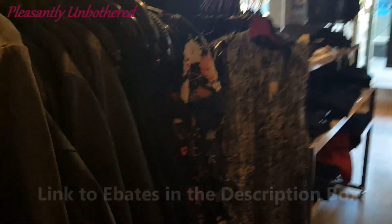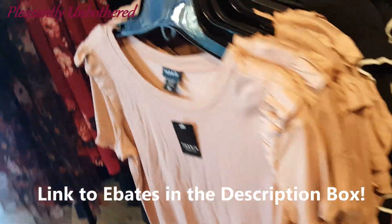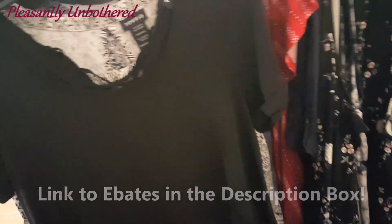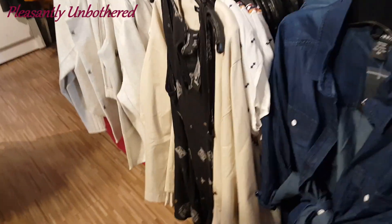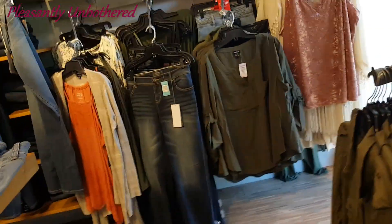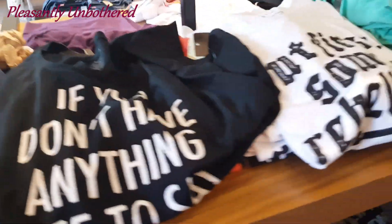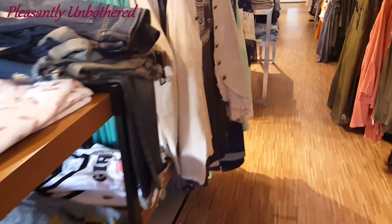And if you ever want to check out Ebates, there's actually a link below that can get you a free $10 bonus when you sign up for free. I did notice that there is a sale on Torrid's website right now — I believe it's 25% off, so you can save some extra money. Online they carry sizes 00 to size 6, which is equivalent to a size 10 up to a size 30. And in store, I've seen sizes 00 to a size 4, which is a 10 to a 26. So there's a lot of variety.